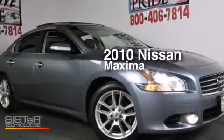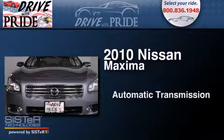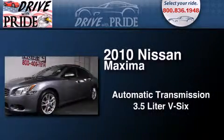This is a 2010 Nissan Maxima. This four-door sedan has an automatic transmission and a 3.5 liter V6.